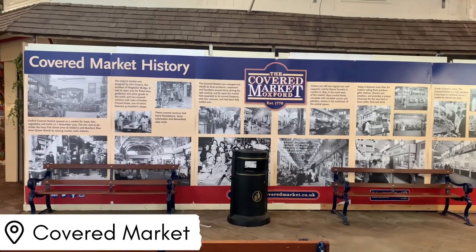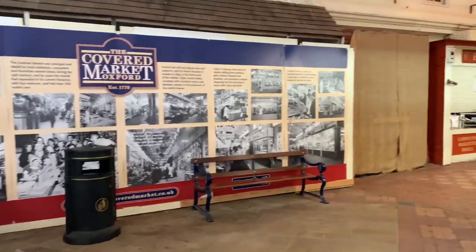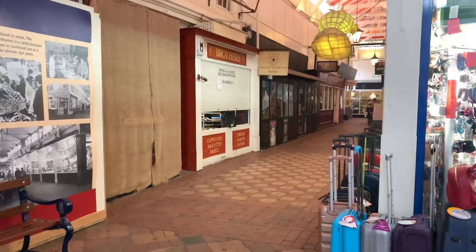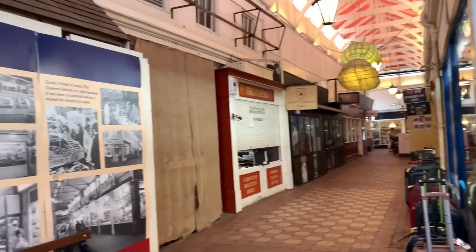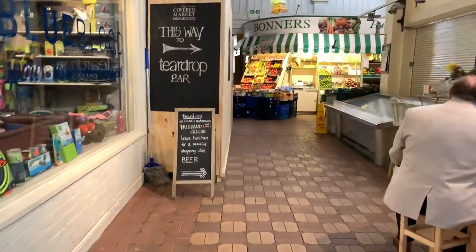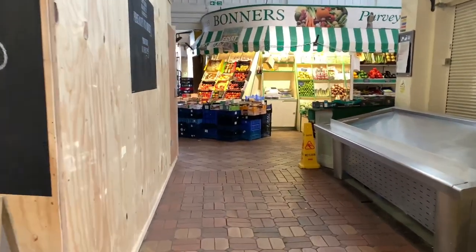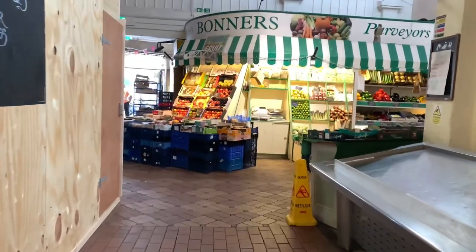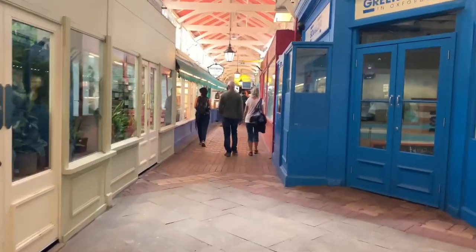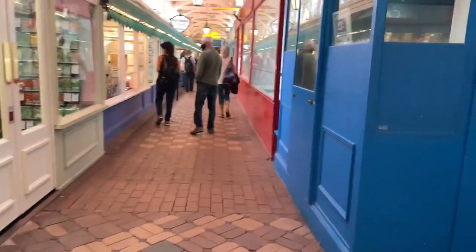This is Oxford's Covered Market — I think that's how you pronounce it. This is one of the oldest markets and there are lots of unique sellers inside. You can buy jewellery, eat food, buy plants, get fruits and vegetables — there are lots of things happening in there. It was busy around lunchtime but because we went on a weekday it wasn't too crowded. It's one of the things that if you Google what to see in Oxford, this would definitely come up.